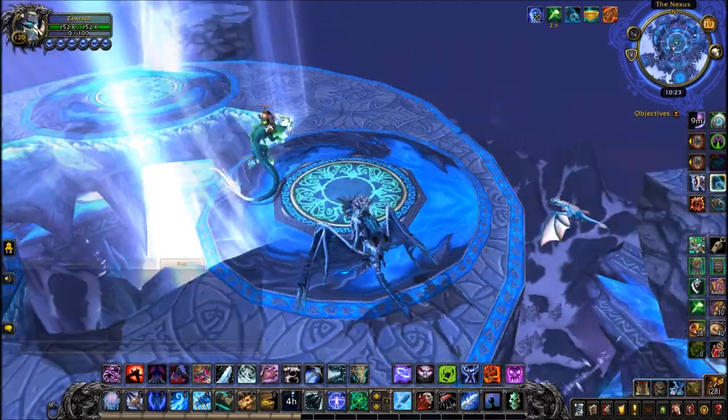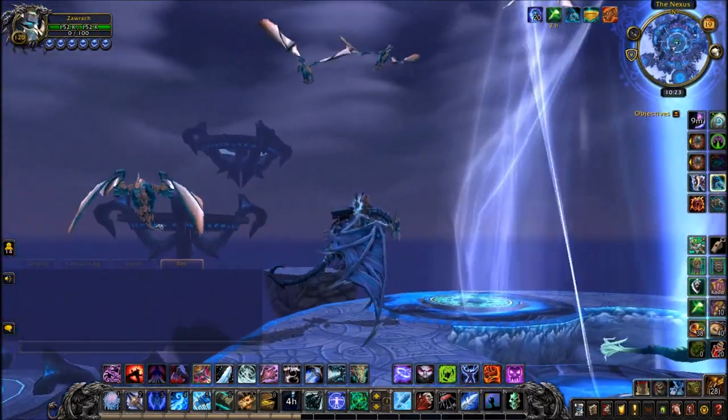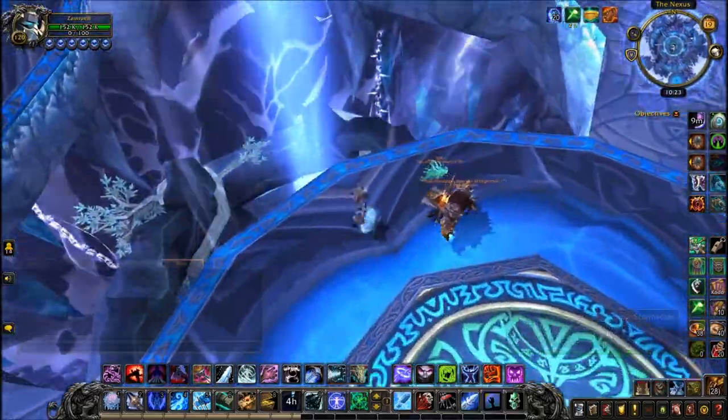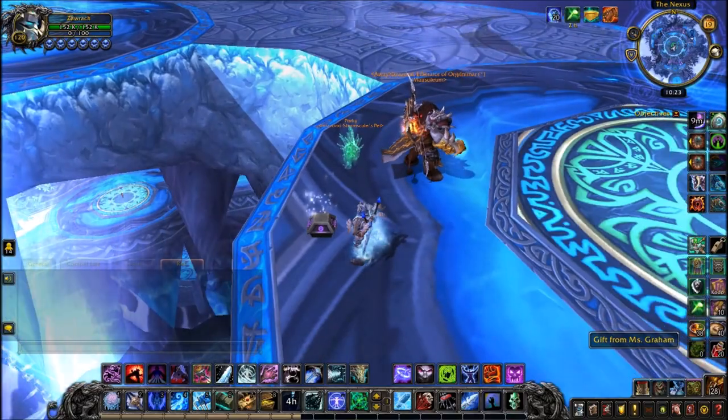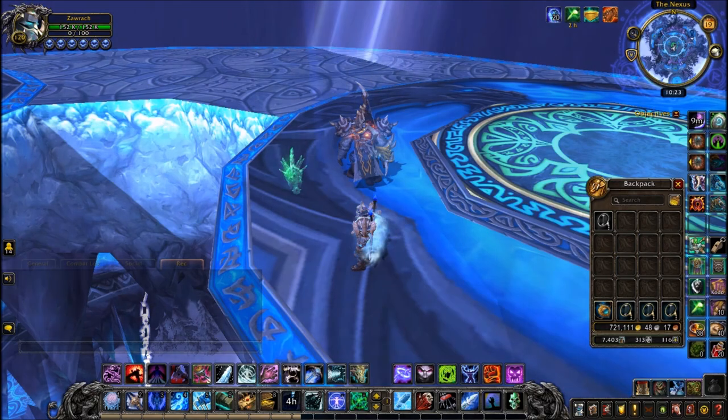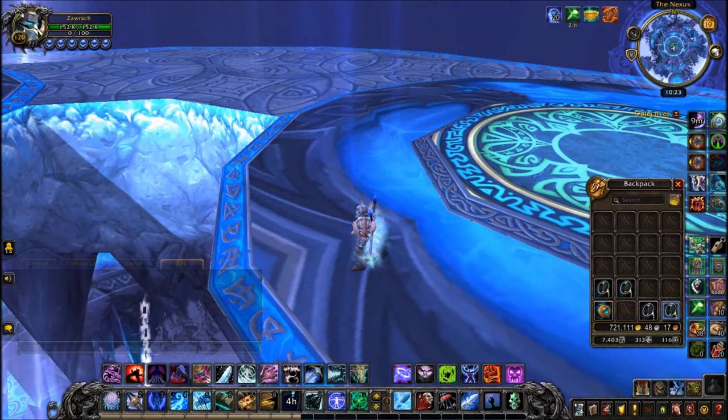Once you've done that, head to Borean Tundra and to the Nexus — not the dungeon, but the very top of the area where all the blue drakes are. Right at the very top there will be a small clickable chest. Inside will be your blue monocle. This one is a lot simpler overall.